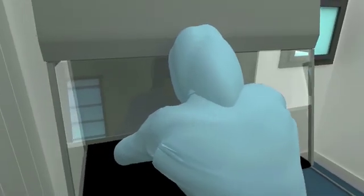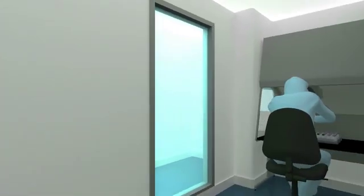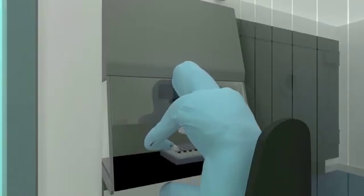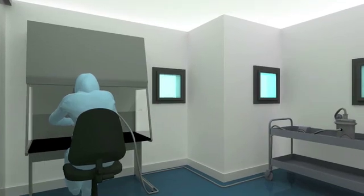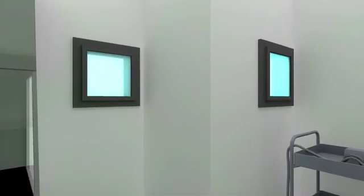This allows us to manufacture small batch sizes — typical batch sizes can range from 100 to 5,000 vials. The drug product remains in this class A environment until it is stoppered and capped. Capping takes place in a separate class A cabinet, minimizing any risk of particulate contamination.